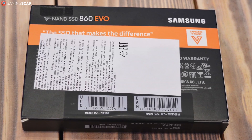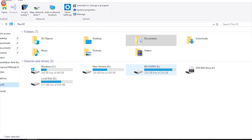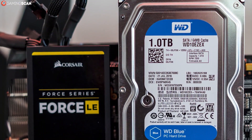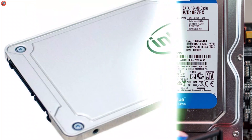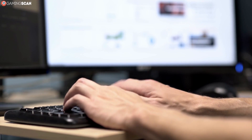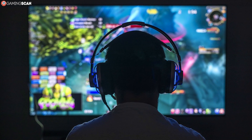What sets the 860 Evo apart the most has got to be the five-year manufacturer warranty that it comes with. You should still remember to make backups of all the really important personal data you have, but this largely gets rid of the biggest problem SSDs have compared to HDDs, which is their shorter lifespan. It may not be fit for a professional workstation user when it comes to performance, but we don't think any gamer will find it lacking in this regard.